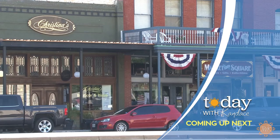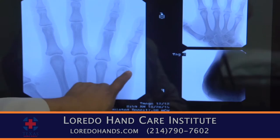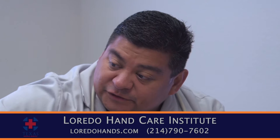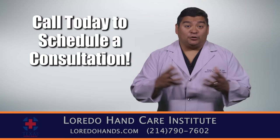Break time — but when we come back you'll learn the importance of regular checkups, and later in the show we'll tell you about a beautiful weekend getaway that's only a few miles away. Hi, I'm Dr. Pedro Laredo. Have you thought about how many times you use your hands each day? If you're suffering from hand pain, numbness, or tingling, you're probably suffering from carpal tunnel syndrome. At the Laredo Hand Care Institute, we use the most advanced minimally invasive techniques to help you get back to work quickly. Call 214-790-7602 or visit laredohands.com.